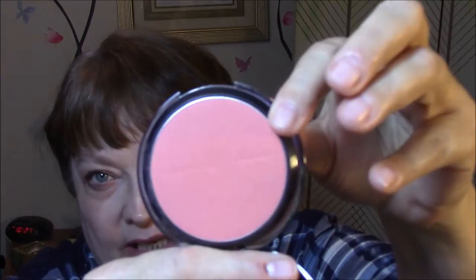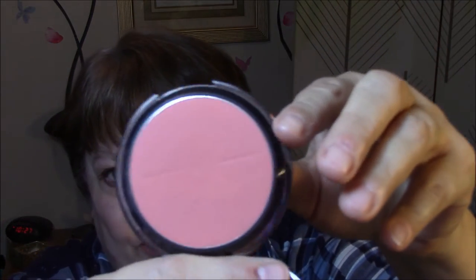Bodyography Blush — I have no idea what color this is. Let's see if it says here. Calypso. Just a really pretty blush. I like Bodyography stuff. This is what the case looks like.